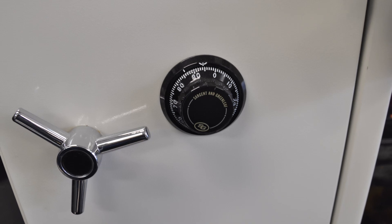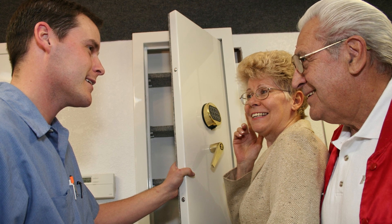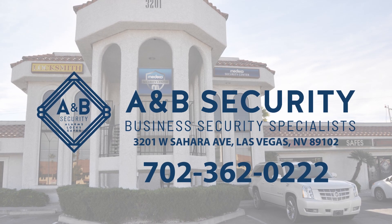If you currently have a safe with a mechanical lock, don't worry. 90% of the time, a qualified safe technician can retrofit an electronic lock to fit your existing safe. Give us a call at A&B Security to determine if your safe is compatible for electronic lock conversion.